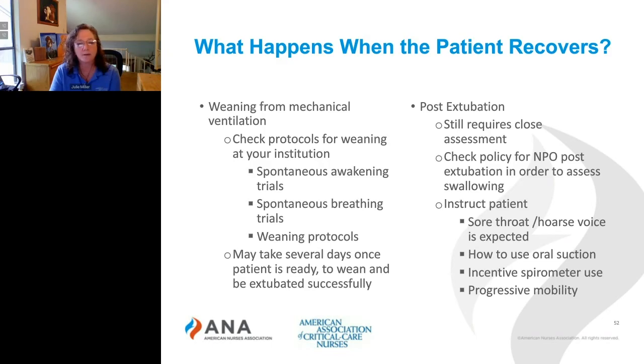Some things you might hear about are a spontaneous awakening trial and a spontaneous breathing trial. On the free download mentioned earlier about ABGs, there's also information about spontaneous breathing trials. You'll also want to know about what the weaning protocols are and how those are performed for your patients. Please realize that once the patient's ready to wean, it may take several days to get them off the ventilator — they may get too tired and may not be able to be extubated on the day you start weaning.